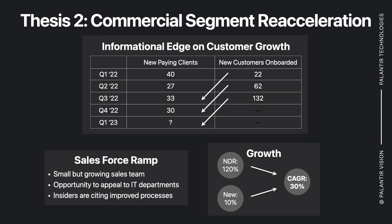On the commercial side of things, the street is really expecting a deceleration in commercial, which I think is very misplaced. I have an informational edge on the customer growth for commercial. On the left side here, you can see the reported figures of new paying clients, and on the right side, you can see new customers onboarded.